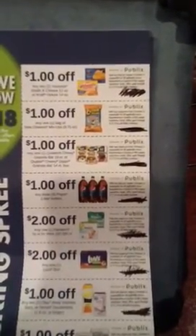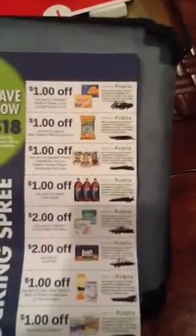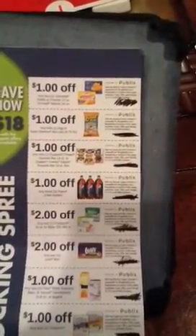Hello everyone, this is Jade from Never Extreme. I wanted to go over the new public stocking spree flyer. You will find it on a kiosk close to customer service or towards the front of the store.